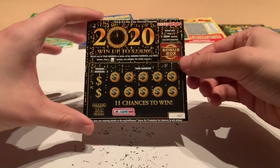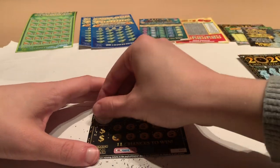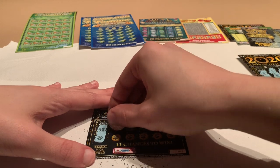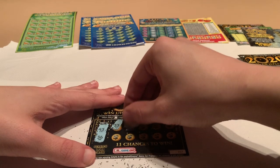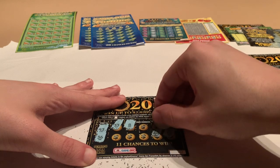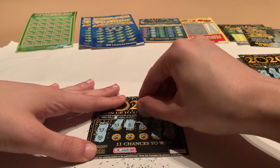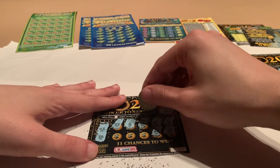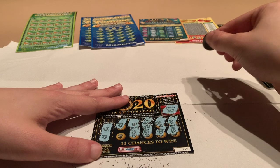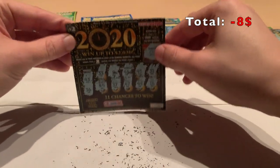Another 2020 ticket — let's hopefully have some better luck. The bonus is once again the balloon. Winning numbers are 43 and 36. We got 36, 33, 8, 16, 31, 44, 45, 46, 47, 37, and 19. So not a great start for us, but let's continue.